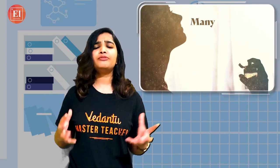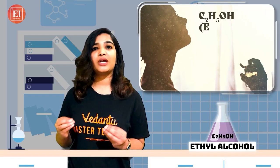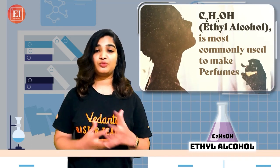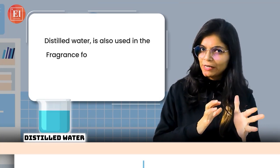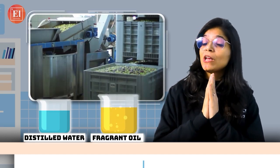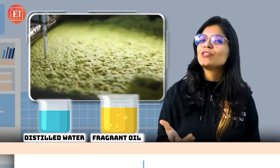Perfumes are used to mask body odor. We use different kinds of alcohol in making perfumes, but C2H5OH — that is ethyl alcohol — is most commonly used in making perfumes as it helps to spread out the fragrance. Distilled water is also used for spreading out the smell of the fragrance. Another important chemical is fragrant oil, which can be extracted from plants, animals, or any other natural resources.